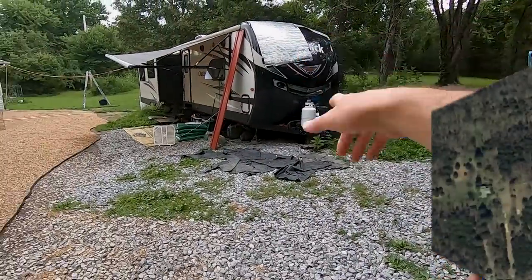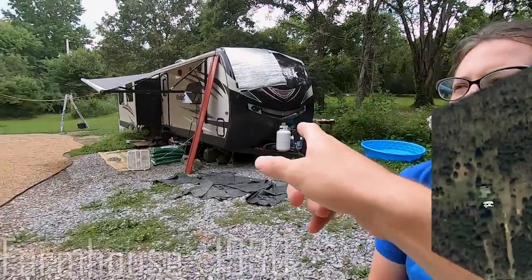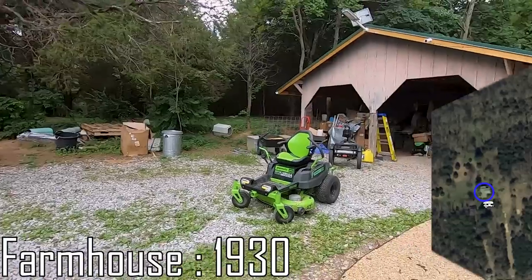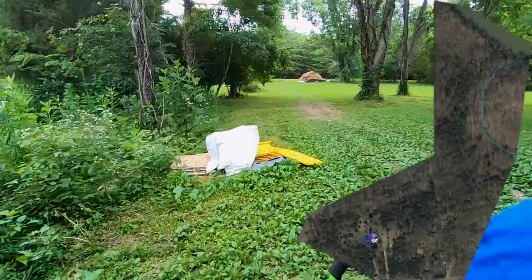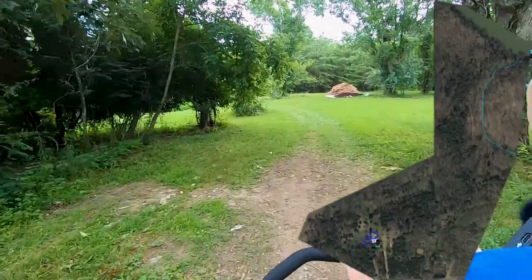We're going to start right here — this is kind of our base of operations. We do have the RV trailer, and this is currently still where we're staying. We have the 1930s house right here, and over here is a carport. As we're displaying these buildings and showing the layout on screen, I'm going to be putting the year in which they were built. Let's jump on the electric lawnmower and make our way over to the first barn of the property.